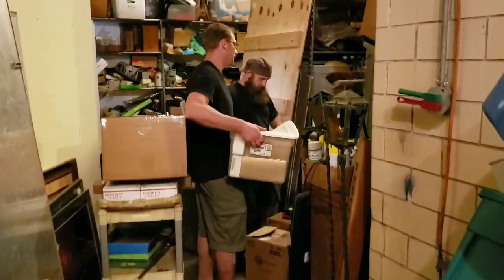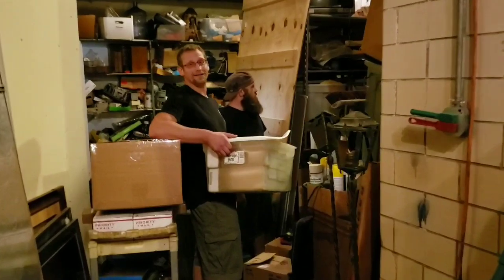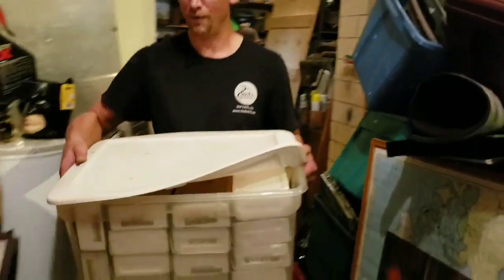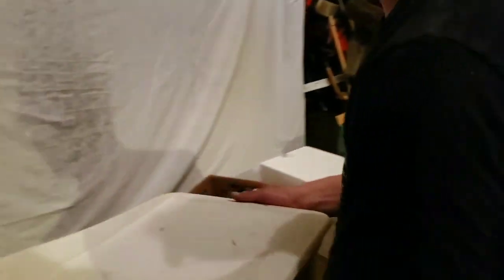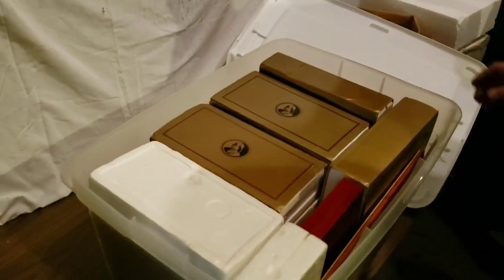How many totes are left? At least six or seven, maybe more - I can only see so far. And there's also boxes. So it's definitely going to keep going. You might have to make two episodes out of this one. Don't forget to subscribe - What the Hails and Second Sense.